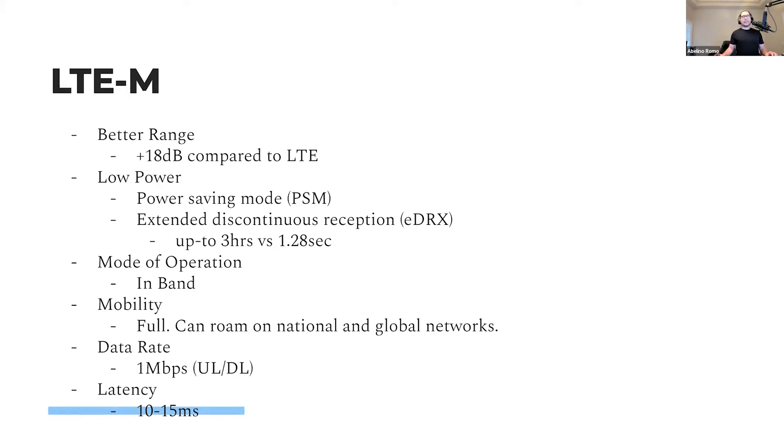LTE-M, or CAT-M1. Like many LPWAN technologies, there are two main appealing benefits for IoT devices and applications: extended range and very high power efficiency. With the extended range, we get better indoor and underground coverage and penetration since we gain 18 decibels in coverage. This is sometimes referred to as MCL, or maximum coupling loss, which means it can tolerate up to 18 decibels higher signal loss along the transmission path compared to LTE. The increase in coverage allows the signal to better penetrate tougher construction materials such as concrete, brick walls, and perhaps even fire doors.